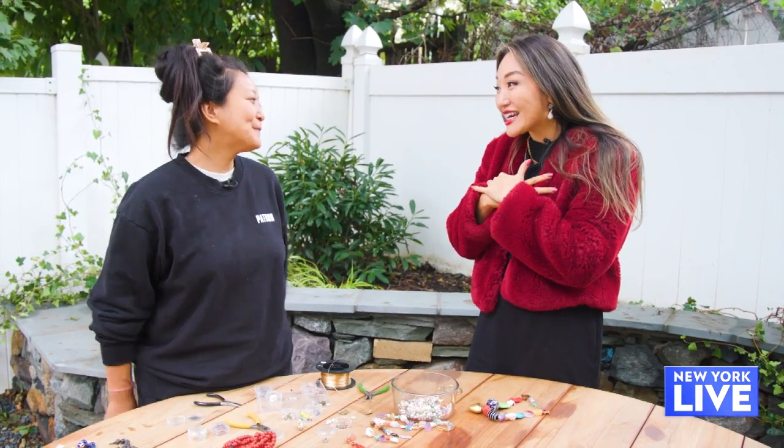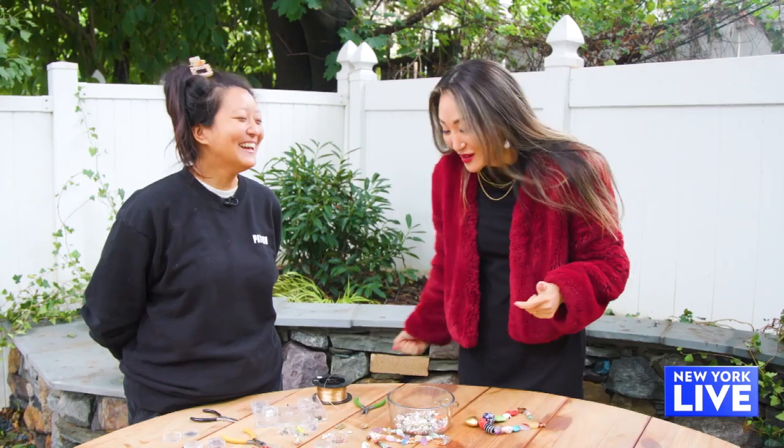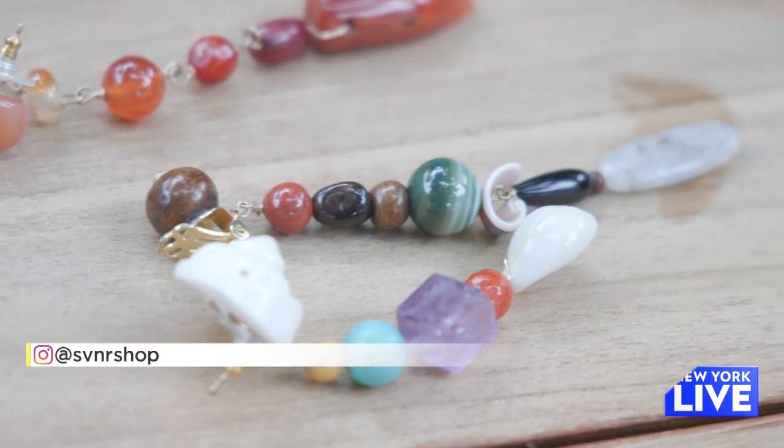Thank you so much for showing us an inside look at your process and letting us take over your backyard for a little bit. Head to her social to check out the whole collection.